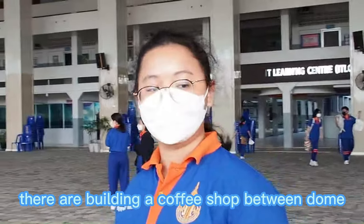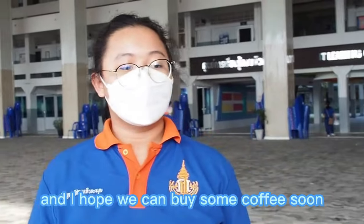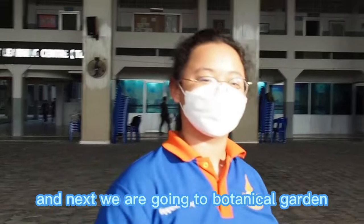They are building a coffee shop between the dome and the executive buildings. I hope we can buy some coffee soon. Next, we are going to the Botanical Garden.